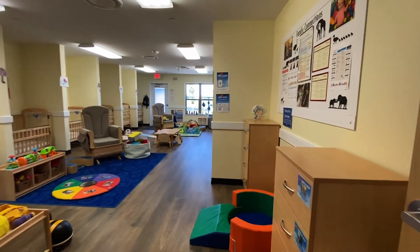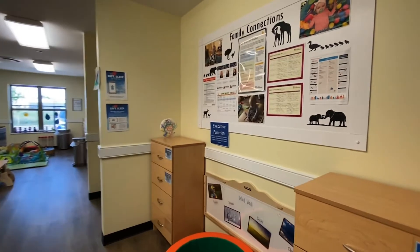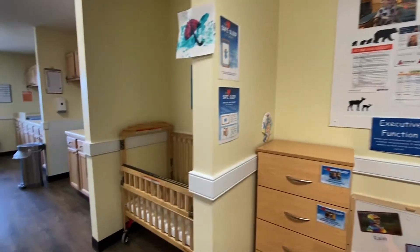Welcome to our infant classrooms! We have 3 infant classrooms here at the Rush Creek KinderCare, serving 8 infants each, with a 1 to 4 ratio. Diapers and wipes are included in your tuition. If you prefer to bring your own from home or cloth diapers, we also accommodate that as well.